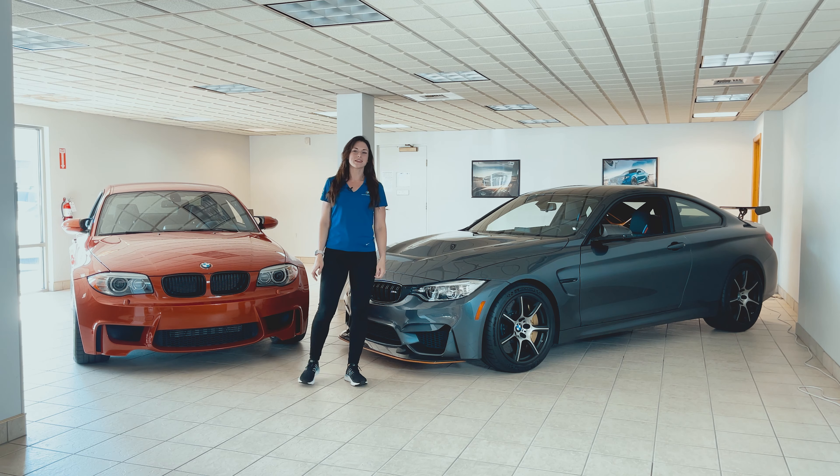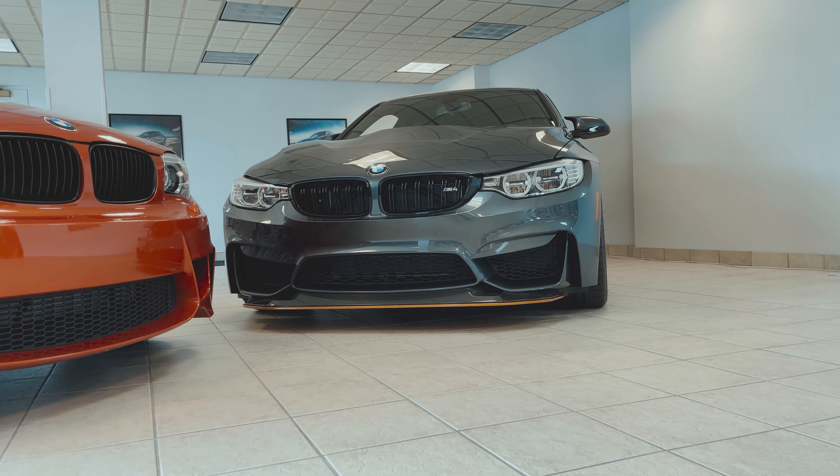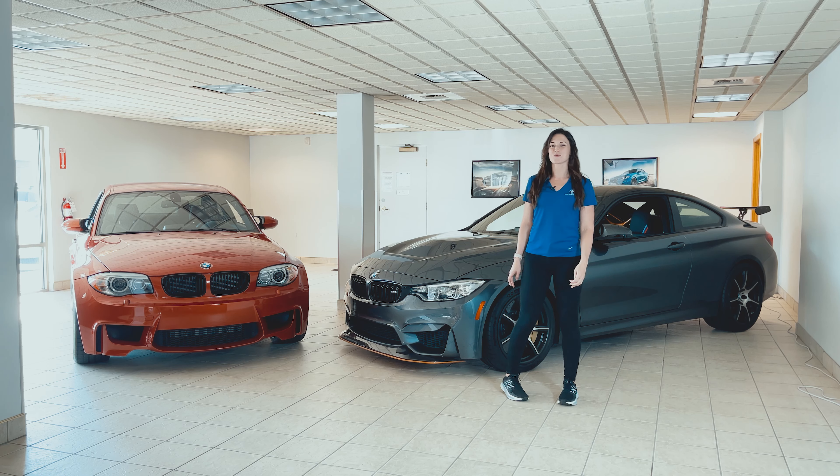Now that we're back at the dealership, let's dive into more of the cool features on this M4 GTS. This car was built for the track and approved for the road.